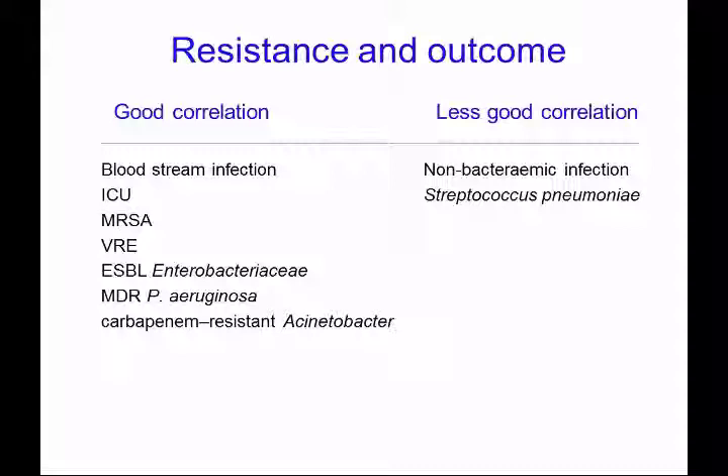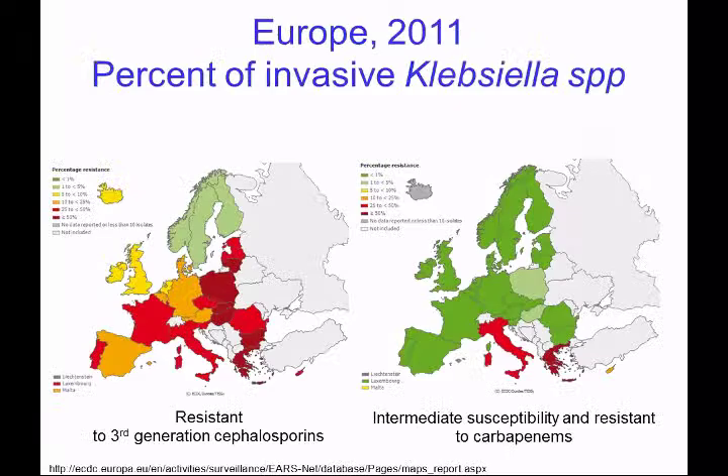What about correlations between resistance and outcome? There's a good correlation between very serious infections — such as those in the bloodstream or patients in the intensive care unit — and poor outcome when patients are infected by antibiotic resistant bacteria. Currently, data suggests there's a less good correlation for non-bacteremic infections or those caused by Streptococcus pneumoniae, but this may simply be because there's a lack of data rather than a lack of correlation. Nonetheless, antibiotic resistance has a major impact on the outcome of treatment.